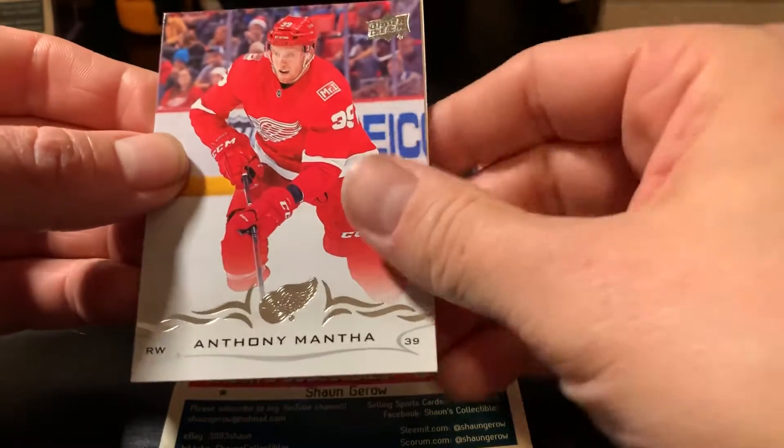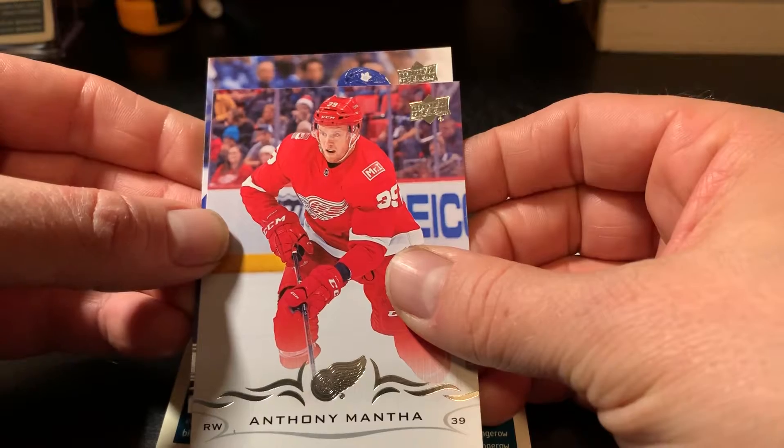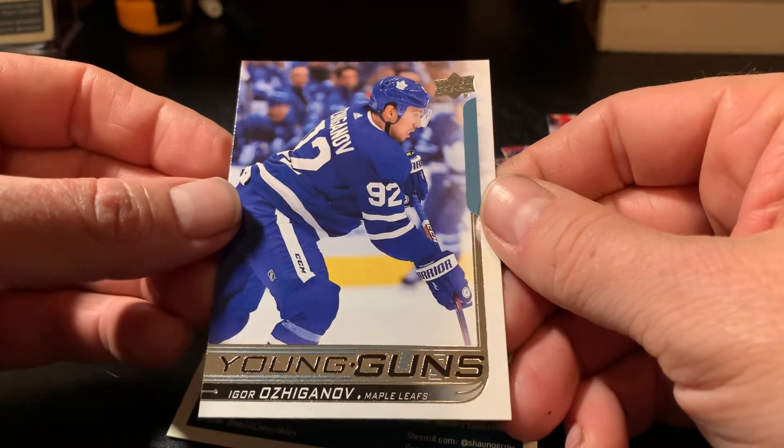Miles Wood — okay, we got one more in the front. Anthony Mantha, and what do we have here? Blue helmet... it looks like, is that a leaf? Igor Ozogonov. Well, it's a young gun, at least.